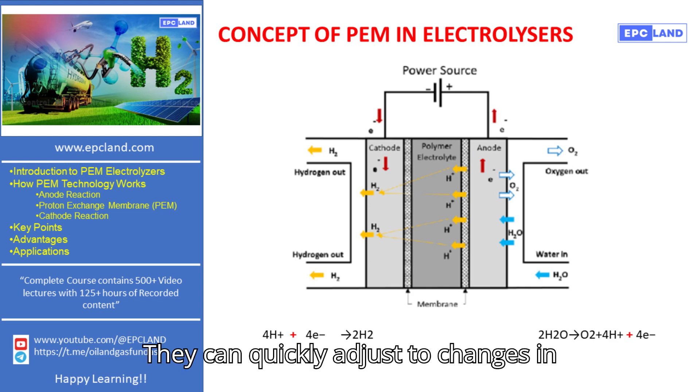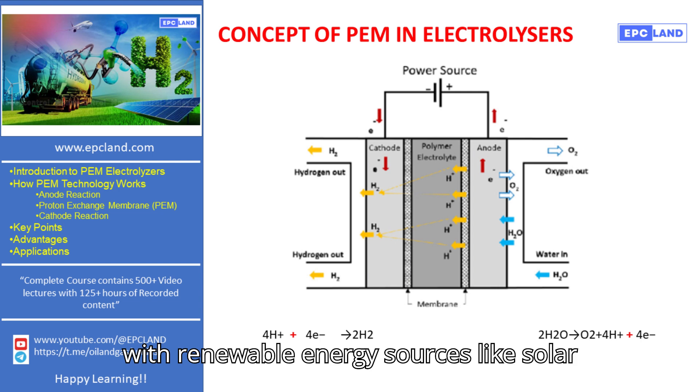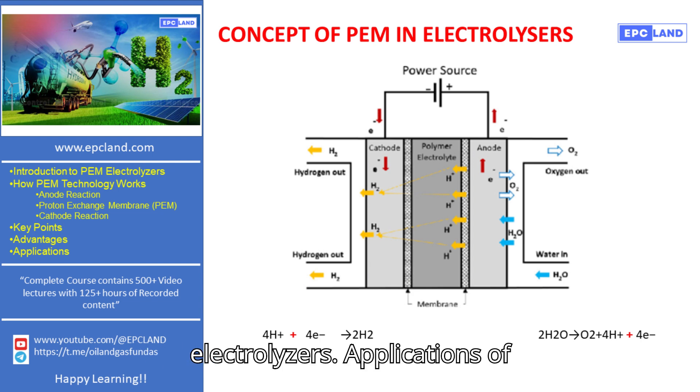They can quickly adjust to changes in power input, making them suitable for use with renewable energy sources like solar and wind. Their compact design also allows for a smaller and lighter system compared to other types of electrolyzers.